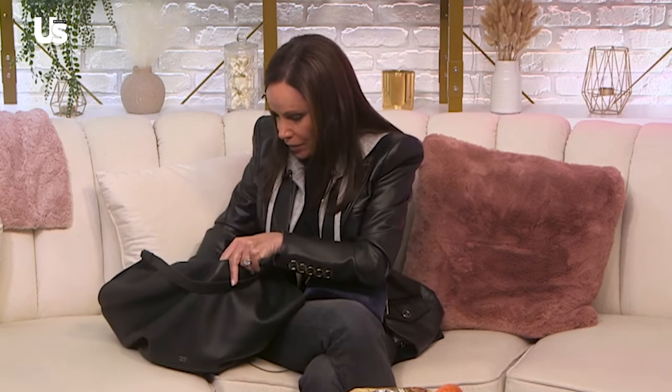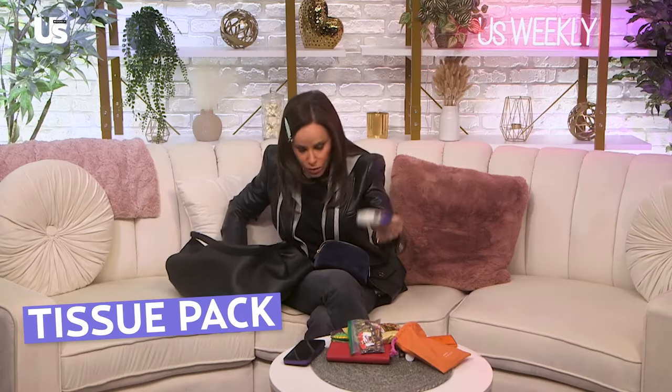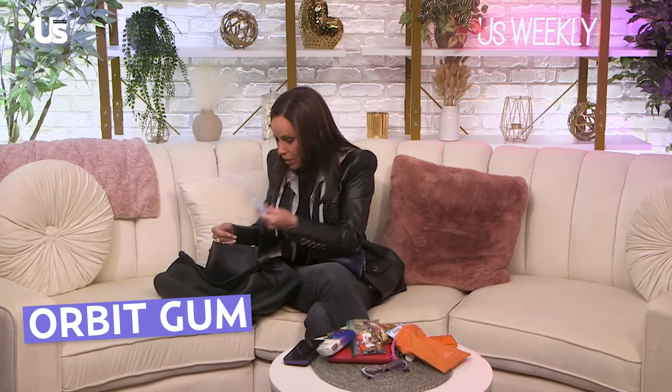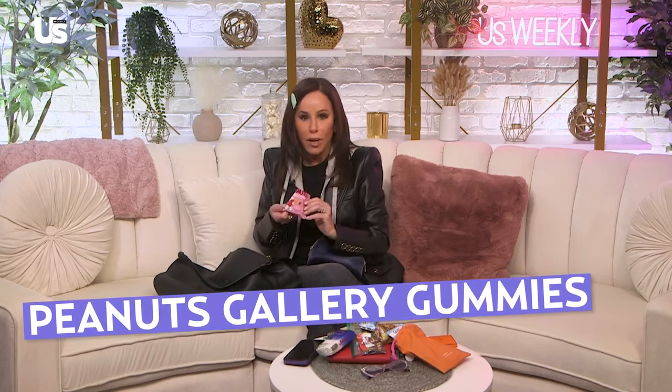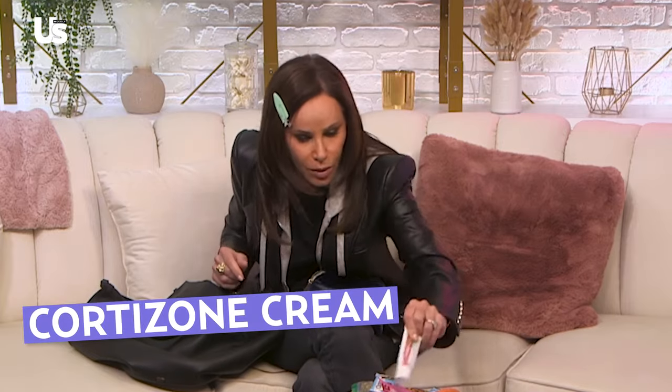A bag of Famous Amos cookies stolen from the green room of some show I did. My little chocolate candies — so sweet — and little Wrigley's that my housekeeper puts in my bag, which is very sweet. There's just so much crap in here. Tissue. A mini Quest bar — we're lucky this is not half eaten. Gum. Another mini Quest bar. My peanut gummies.